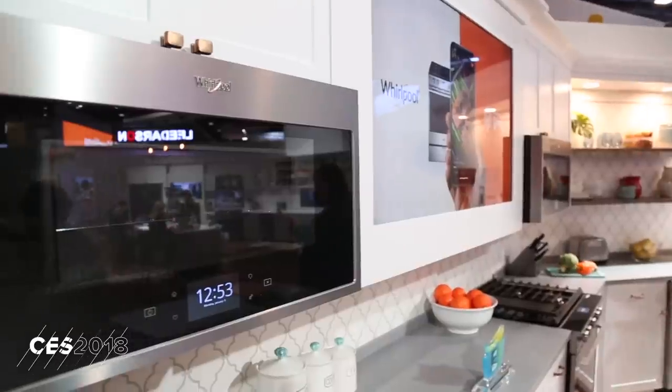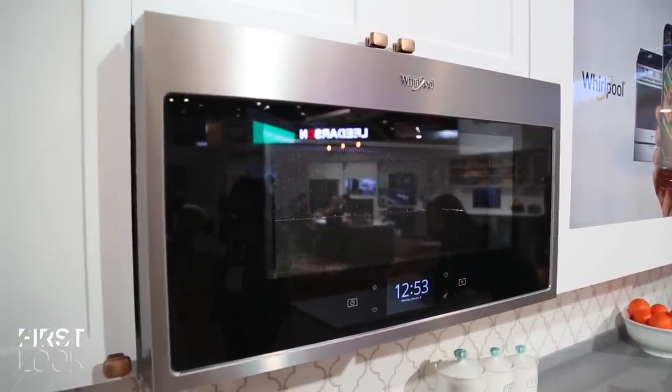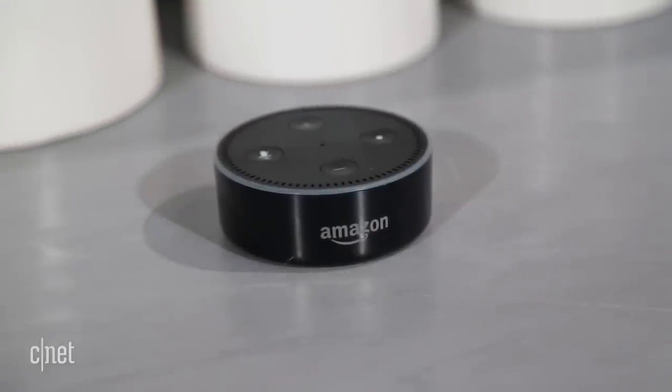I'm here at Whirlpool's booth at CES 2018 and they have a new product that's an over-the-range microwave that's internet connected and it works with Google Assistant and Amazon Alexa.